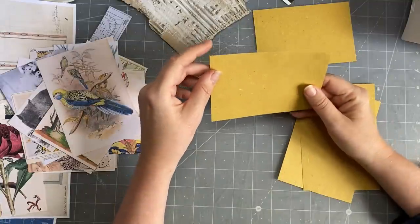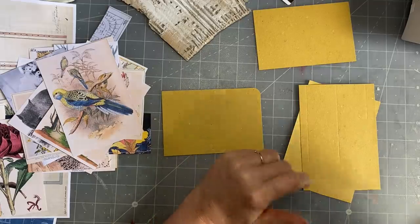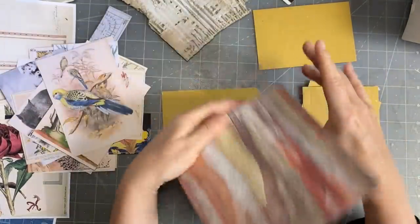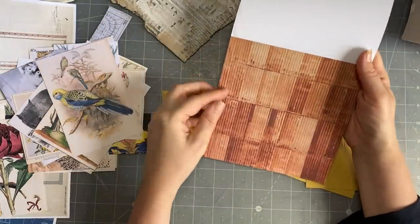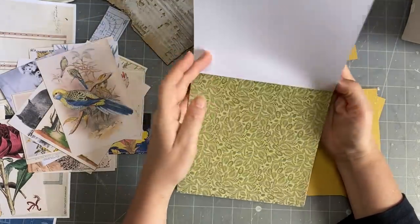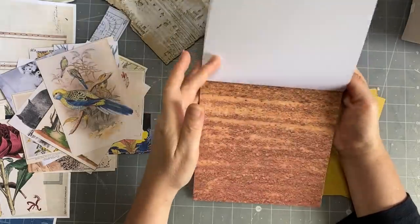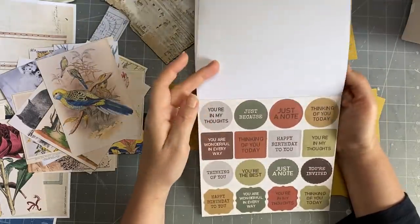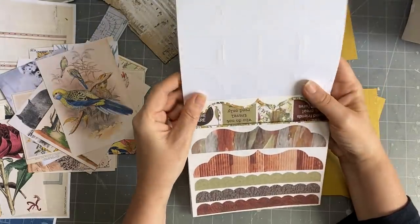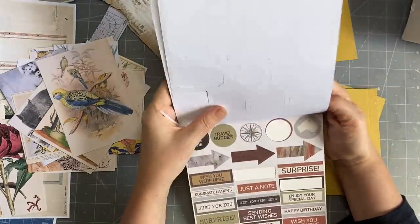I'm going to punch out some tabs. I've also got this Kaiser Craft Aussie scrapbooking paper — you can see the corrugated iron on it, often rusted. I might use a little bit of it. I bought that when I was in Australia quite a while ago — it has the color of the earth.